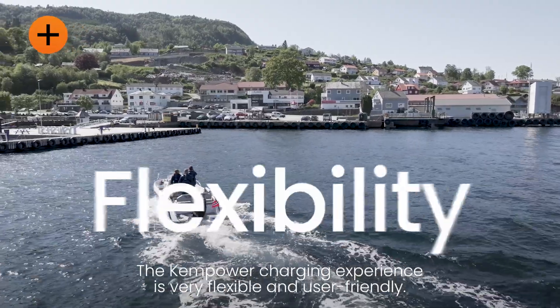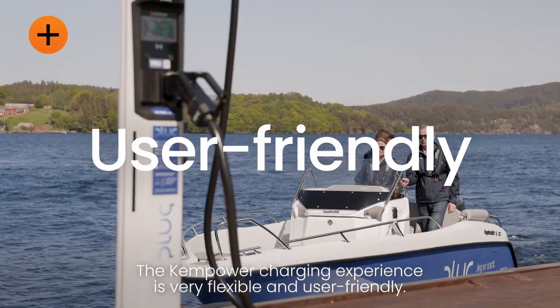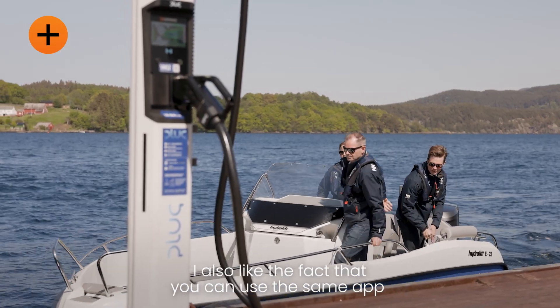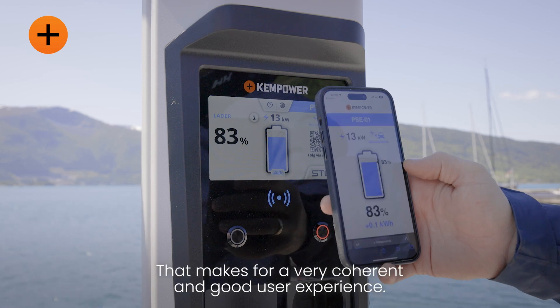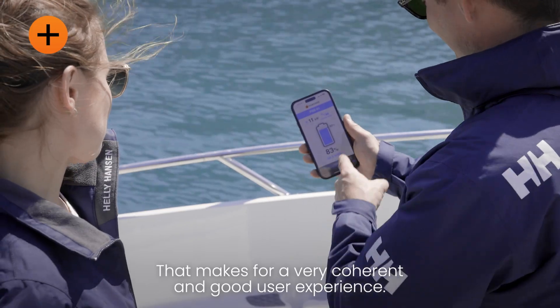The Camp Hour charging is very flexible and user friendly. I also like the fact that you can use the same app with your car as with your electric boat, so that makes for a very coherent and good user experience.